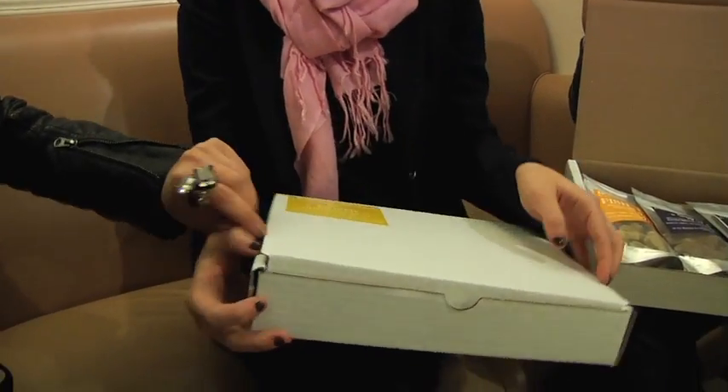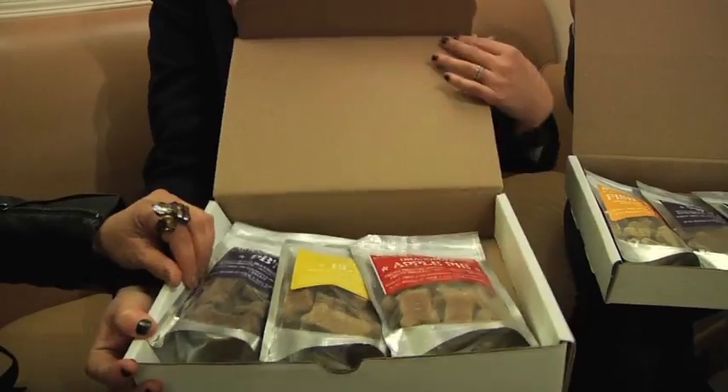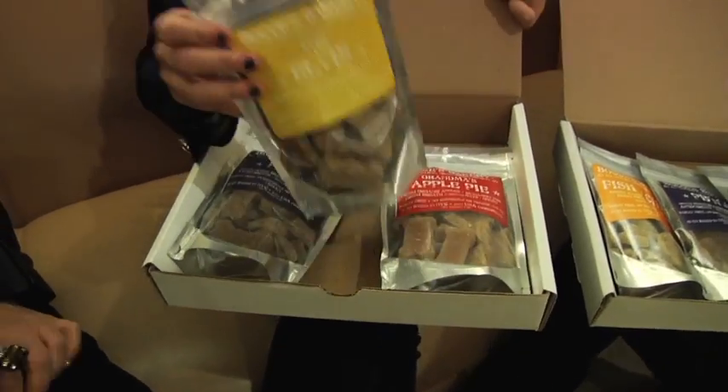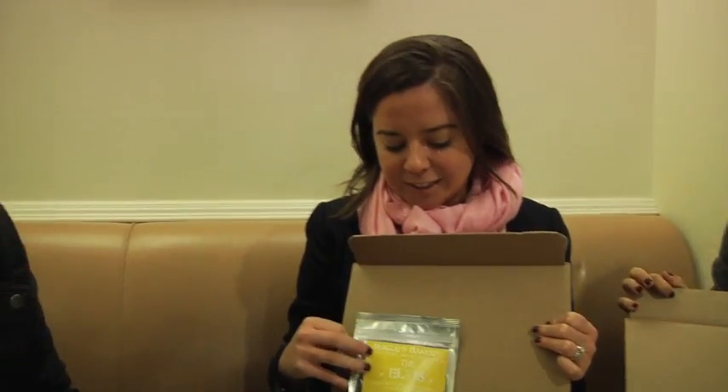That's awesome! I'm so excited! So we have six different flavors. This is our Elvis Doggy Biscuit — it's peanut butter, bananas, and turkey bacon. You can see. Did the buyers freak out? They loved it, yeah. They loved the packaging. And what did they tell you? They loved the fun flavors. We're looking forward to working with them — we're very excited.